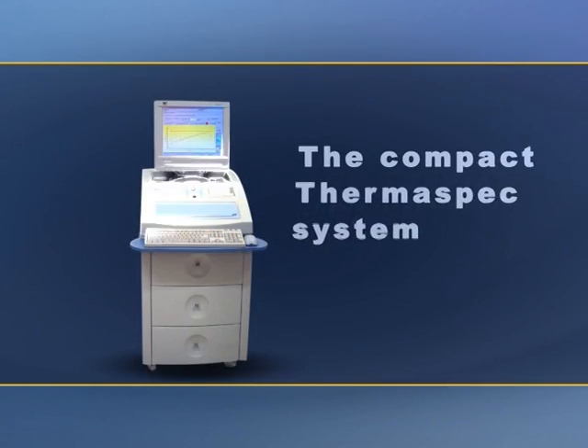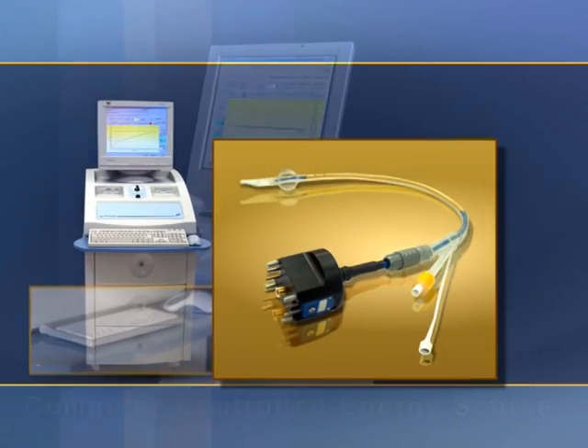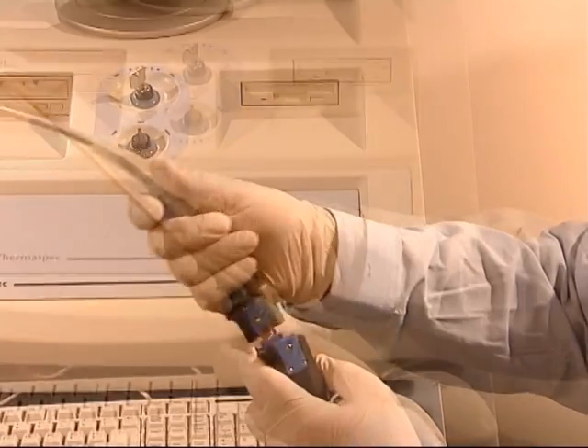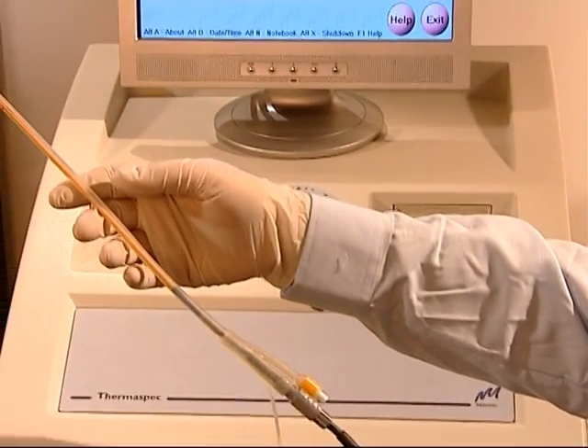The compact Thermospec system, with its computer-controlled microwave energy source and multi-use applicator assembly, offers a cost-effective, user-friendly solution for physicians, suited to surroundings ranging from small clinics to large urological departments.